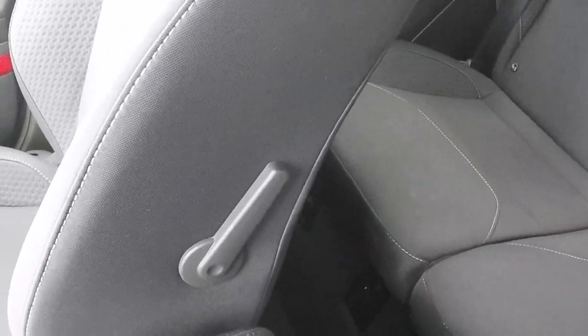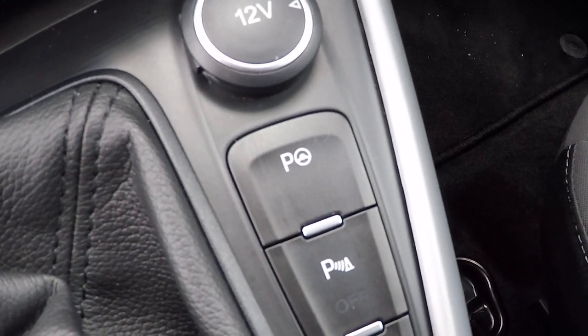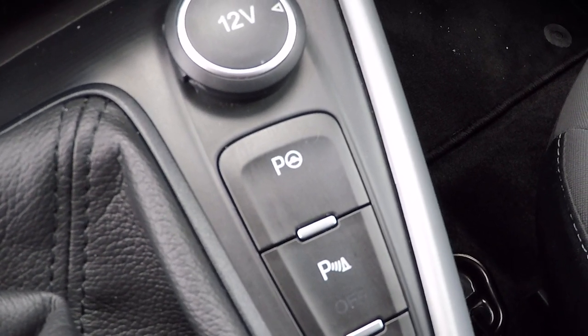Isofix child seat anchor points in the back, lumbar support to keep the driver comfortable even on the longest of journeys. Automated parking system so the car will parallel and perpendicular park for you.